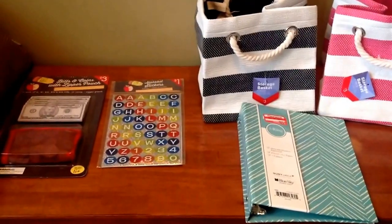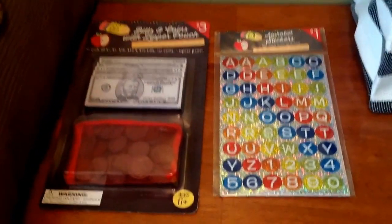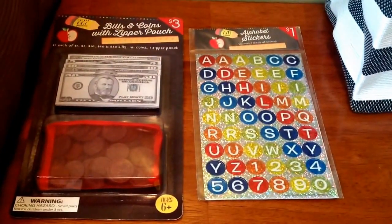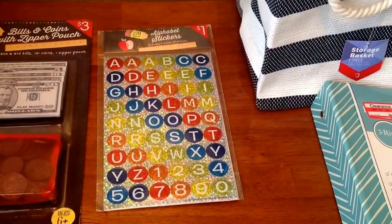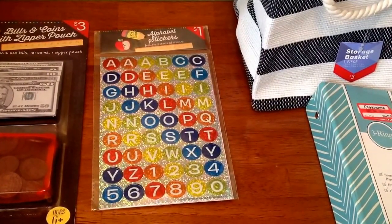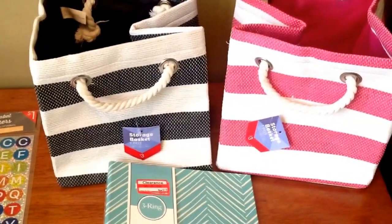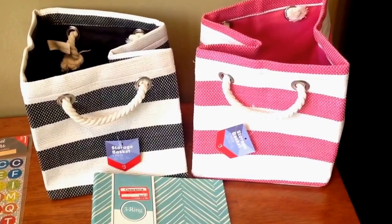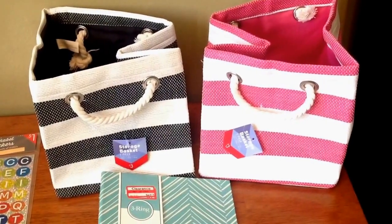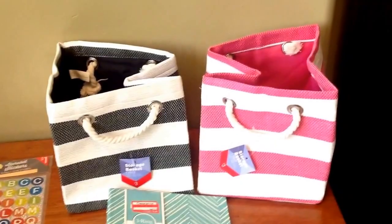And then I picked up some more items at Target One Spot. I picked up these bills and coins with a zipper pouch — this was three dollars and I thought it was so cute. My daughter has a cash register so she needed more money for it. And then I picked up these holographic stickers with the alphabets to use in my planner. And then I went ahead and picked up two storage baskets — woven with a cute little rope detail, three dollars a piece. I picked up the pink and black to match my closet theme.